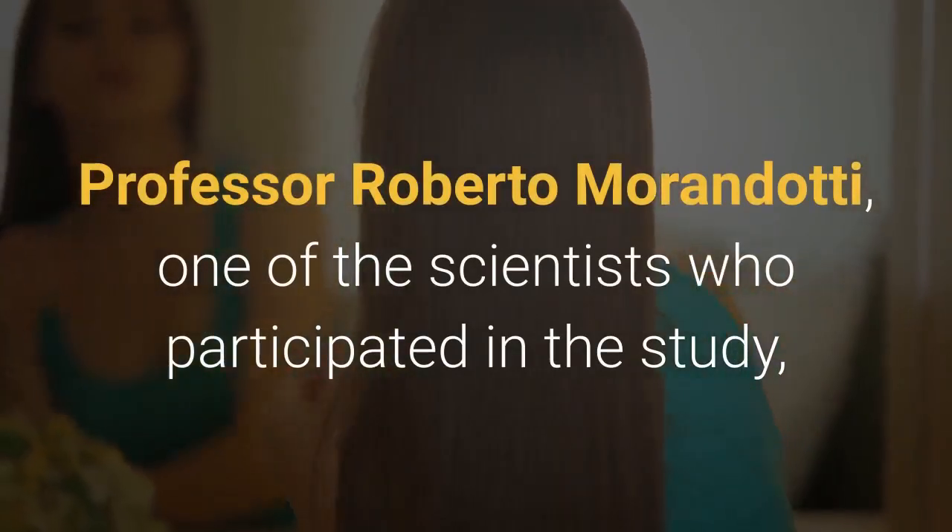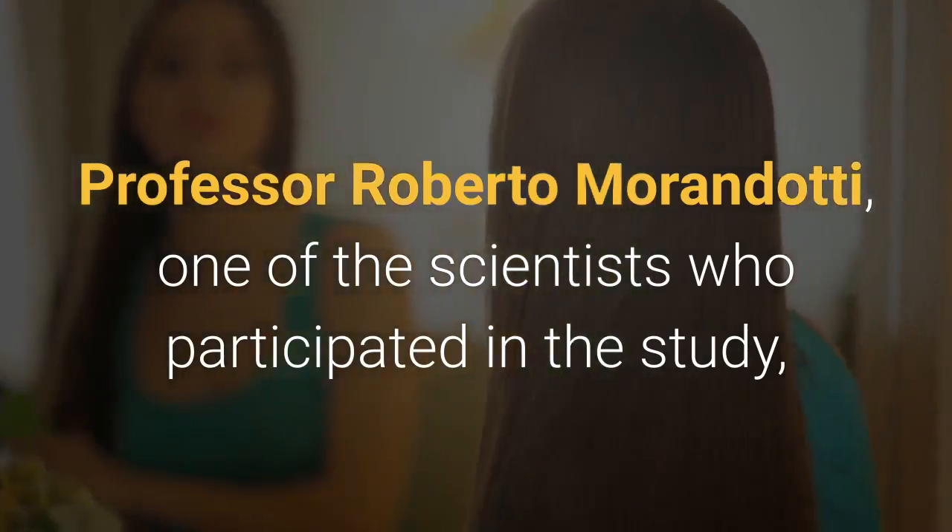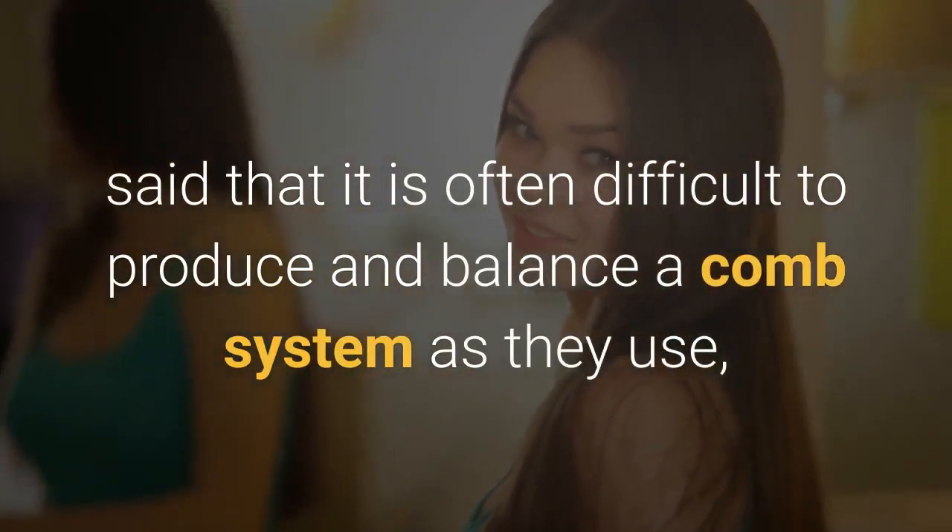Prof. Roberto Mirandotti, one of the scientists who participated in the study, said that it is often difficult to produce and balance a comb system as they use, and it does not save power even under ideal conditions.